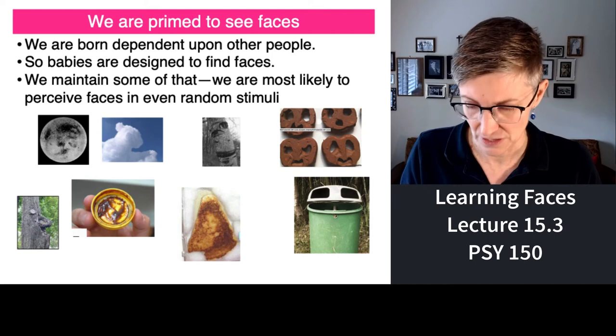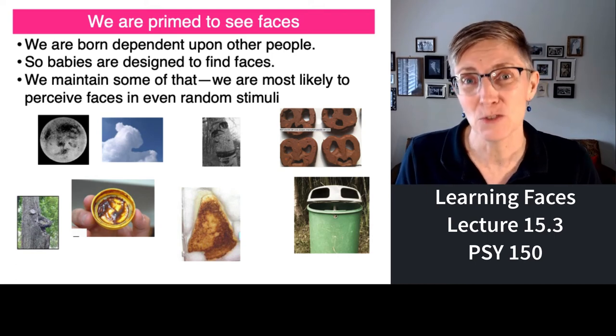We see faces everywhere. We come into this world primed and ready to see faces — because we're dependent on people.